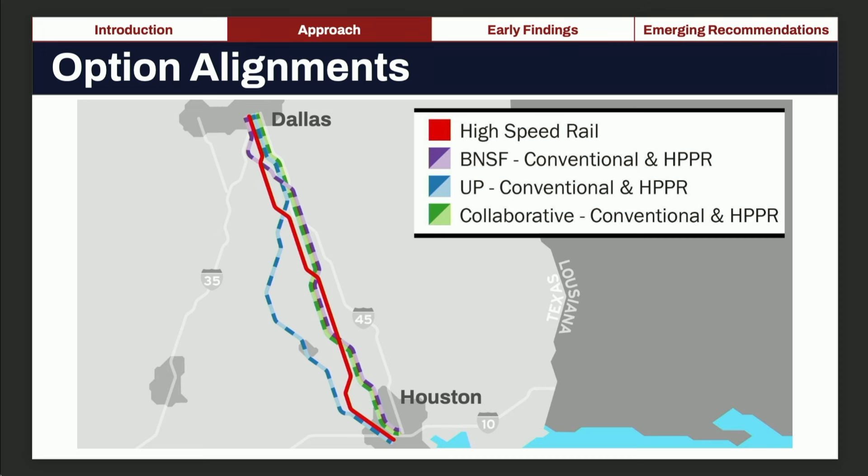This map shows our option alignments. The red line is the Texas Central high-speed rail corridor using the utility corridor. The purple line is the BNSF corridor. The blue line represents the UP corridor. The green line is the collaborative alignment, which uses parts of UP and parts of BNSF, as both of these corridors merge in Corsicana.